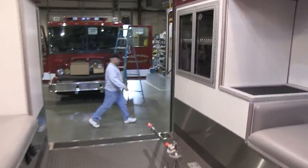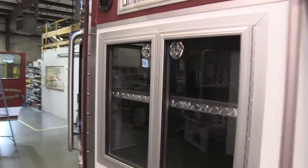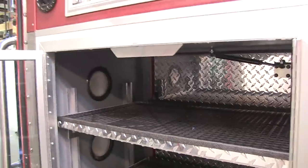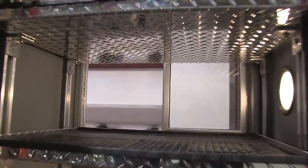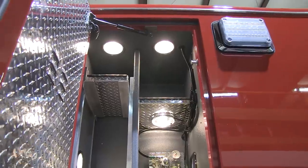There is the area for the cot or the stretcher to go in and additional cabinetry for storage as well. This particular cabinetry also has a pass-through — as you can see, there is an aluminum diamond-plated door on the other side. This is the bottom and this is the top area which you just saw a moment ago. So you have access from the street as well as inside the ambulance.